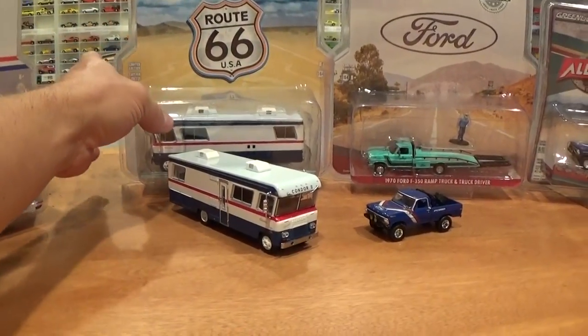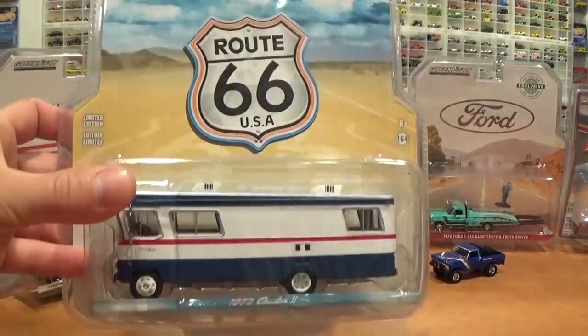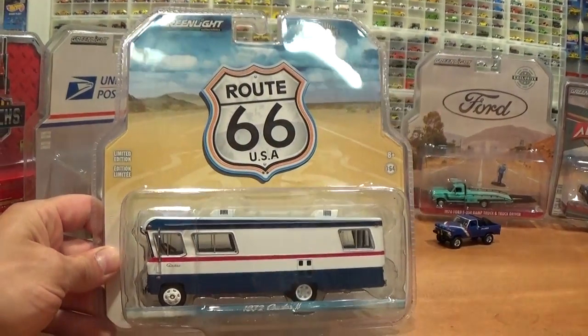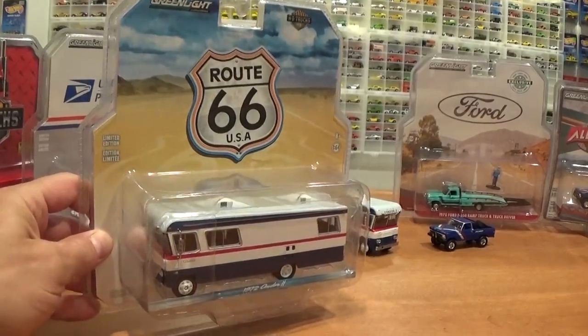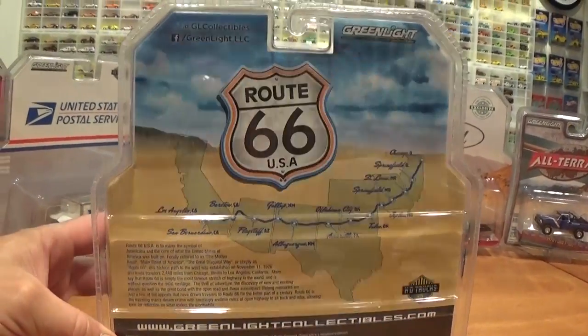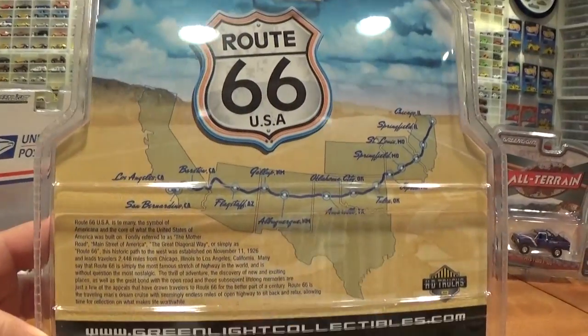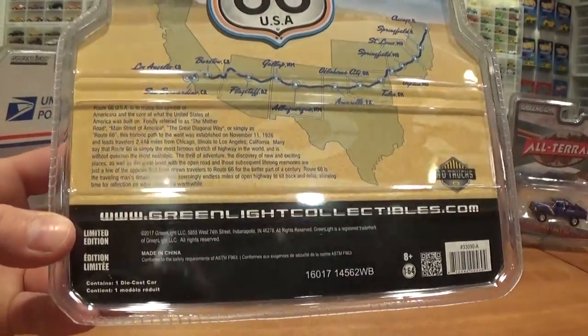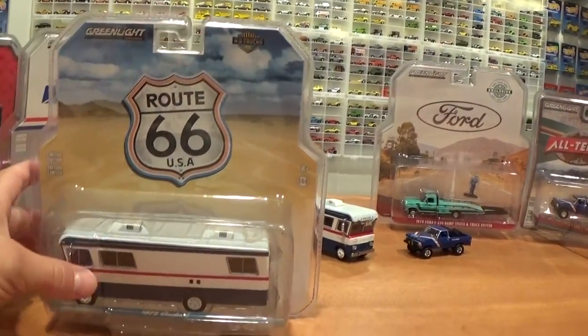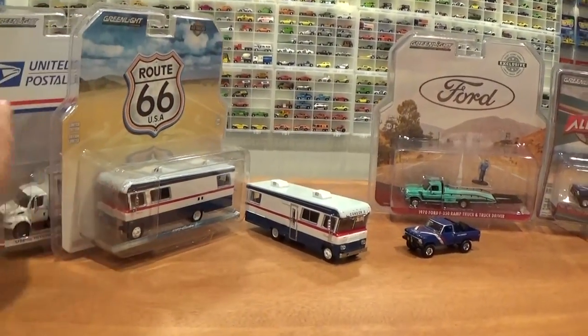Just to take a look at the Condor in its packaging — Route 66. This is a packaging format we have seen before with the other campers I showed you previously on the junkyard diorama. We will look at them all together once again once we look at the Condor loose. On the back: standard packaging, not too much crazy going on.